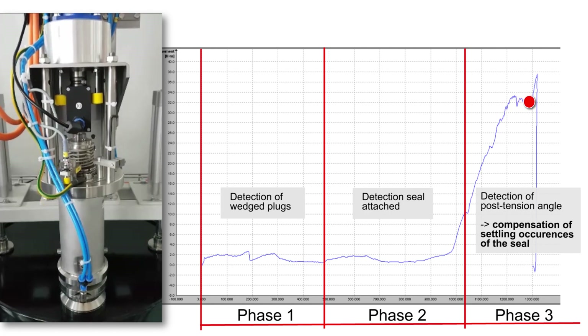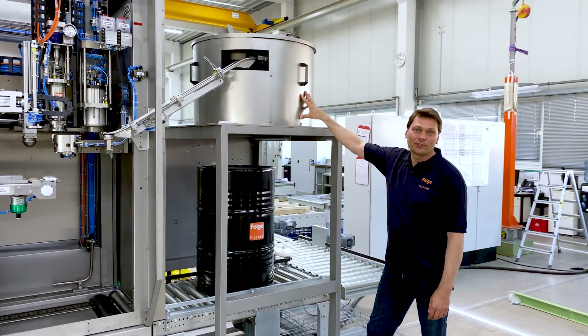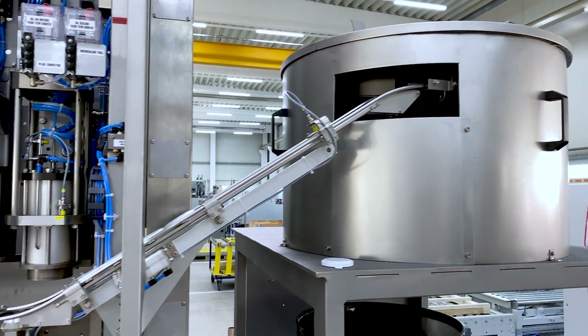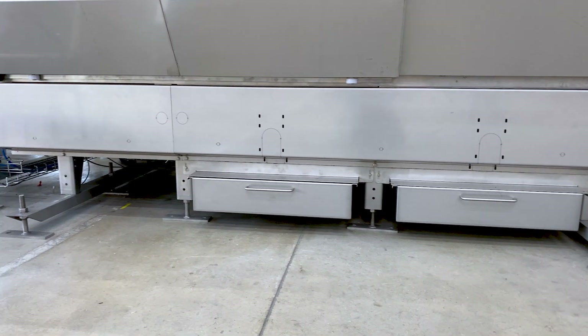The sorting pot for the seal caps is also equipped with a noise protection hood. As a result, this machine is extremely quiet. All workstations also feature additional collecting basins to safely catch any product splashes.